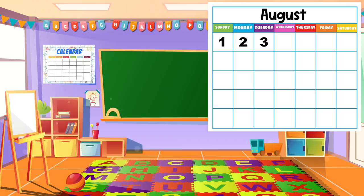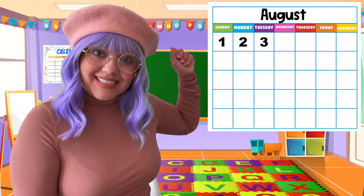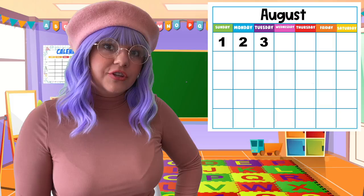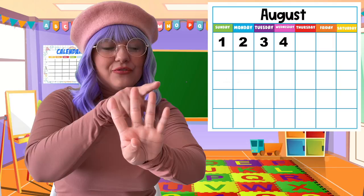Let's get started with our calendar. Today is very exciting because we are in a new month. The month we are now in is the month of August. And yesterday was August 3rd. So what's today's date? Let's find out. We have to count. What comes after the number 3? Let's count: 1, 2, 3 — what comes after? 4. Good job. So today is August 4.